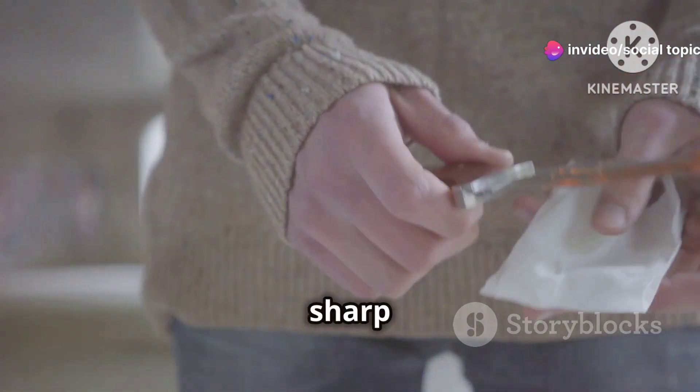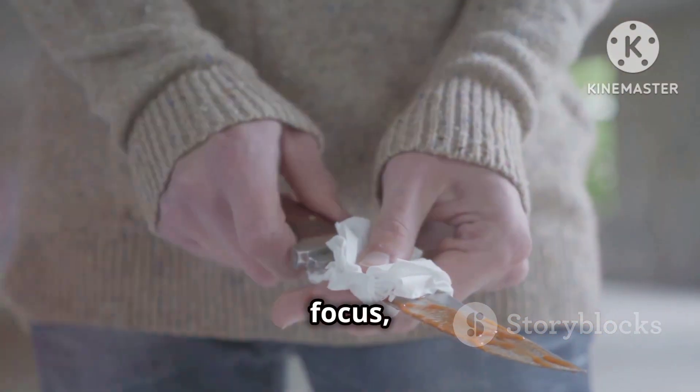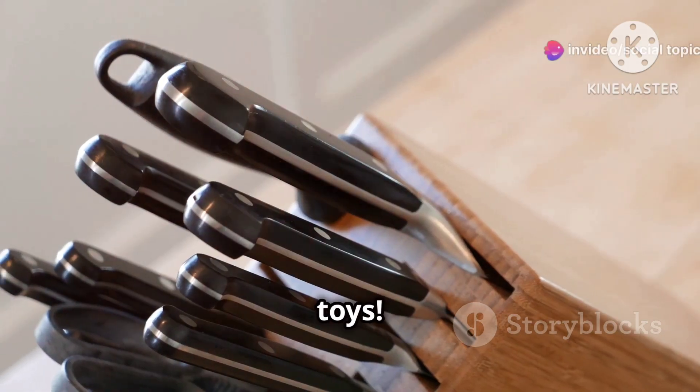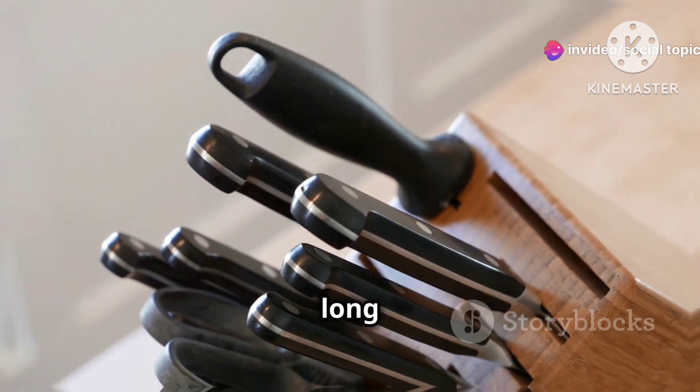Always handle sharp objects with care. No matter how rushed you are, take a moment to slow down, focus, and treat those pointy friends with respect. They're tools, not toys. And remember, when it comes to sharp objects, a little caution goes a long way.